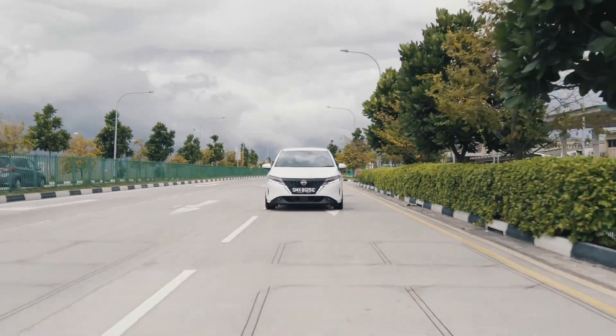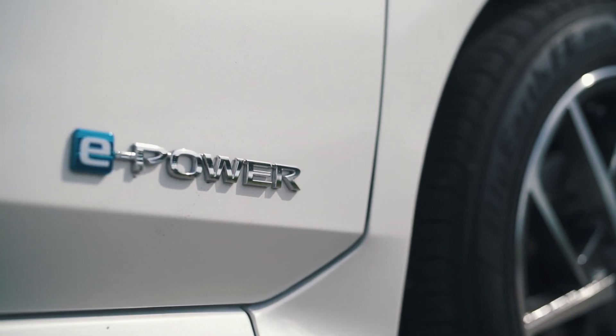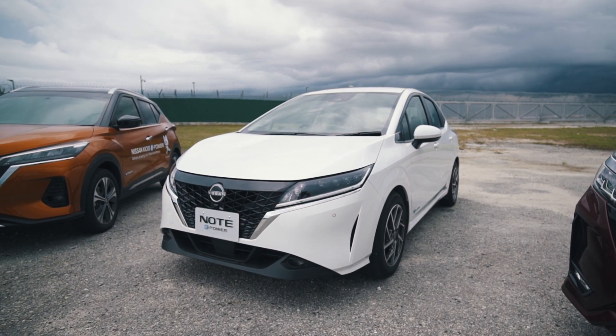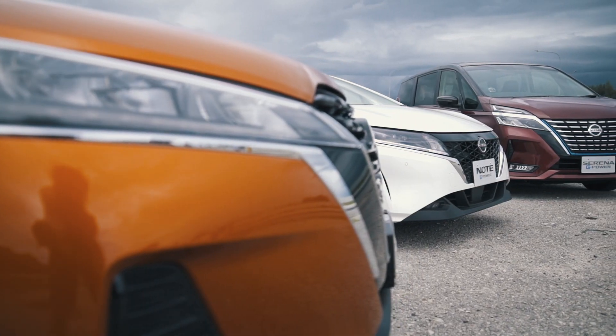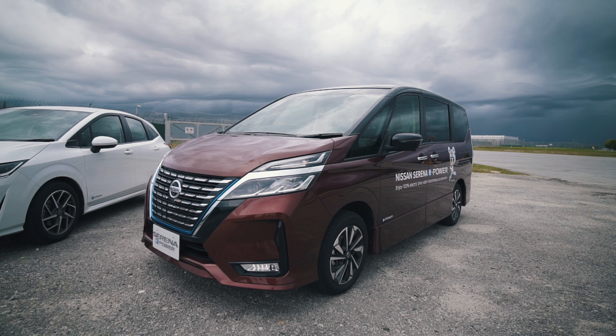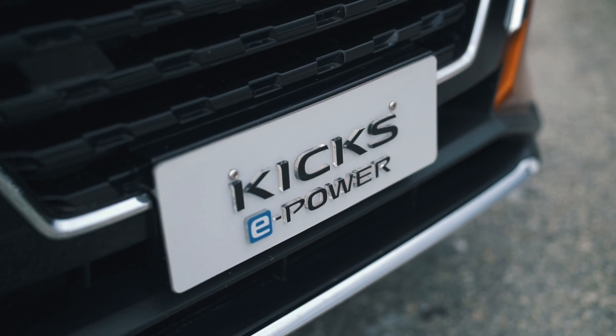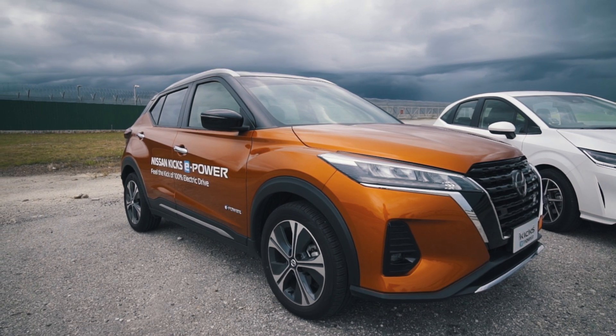If the concept of a Nissan Note E-Power appeals to you but maybe you'd like something with more seats or a car with crossover styling, you're in luck. That's because you can also have it in the form of the Serena, which is an MPV with seven seats, or the Kicks, which offers crossover styling but the same engine.